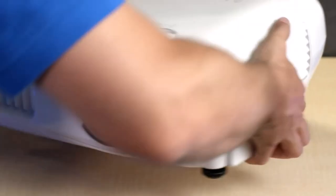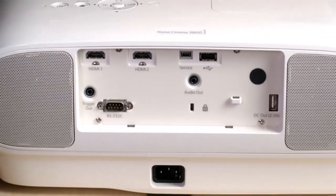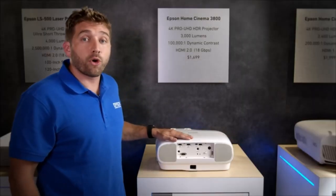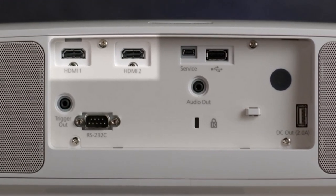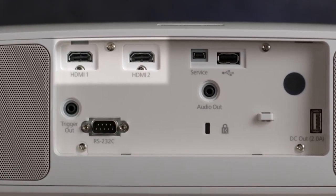This projector has HDMI 2.0 ports, two of them, to port 18 gigabits per second, and that means 4K at 60 Hertz. So you can connect all of the latest streaming devices and latest gaming consoles to it and enjoy that 4K experience.